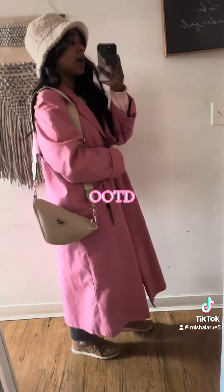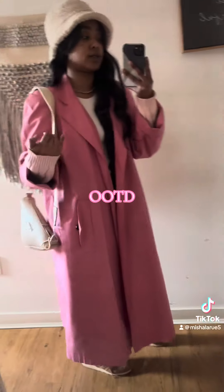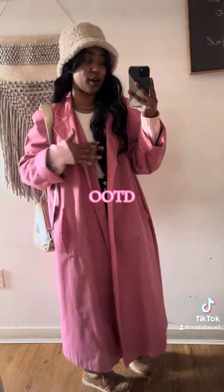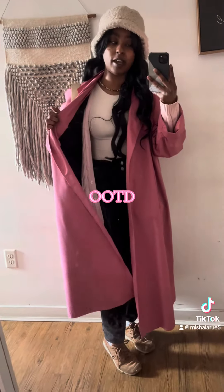Jacket is from Goodwill, which we love. We love a trench coat and pink is my favorite color — I've never seen a trench coat like this. I grabbed this up real quick a few years ago, she has been my bestie and pink is my favorite color.